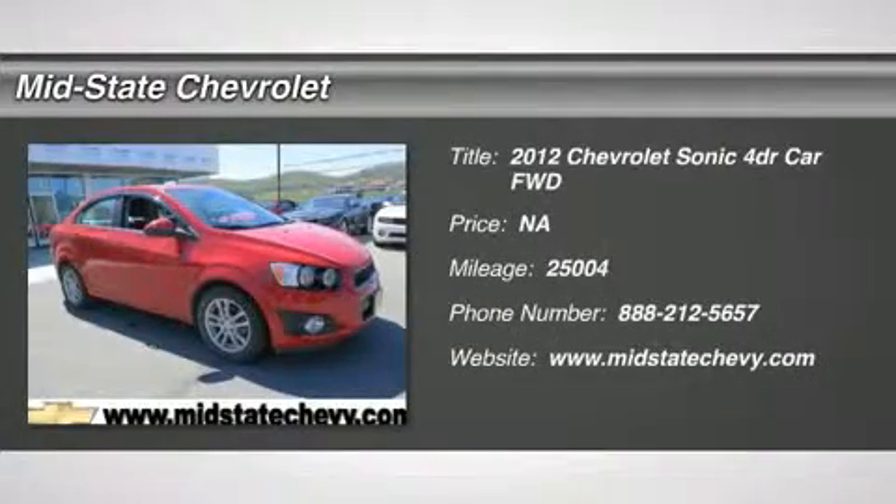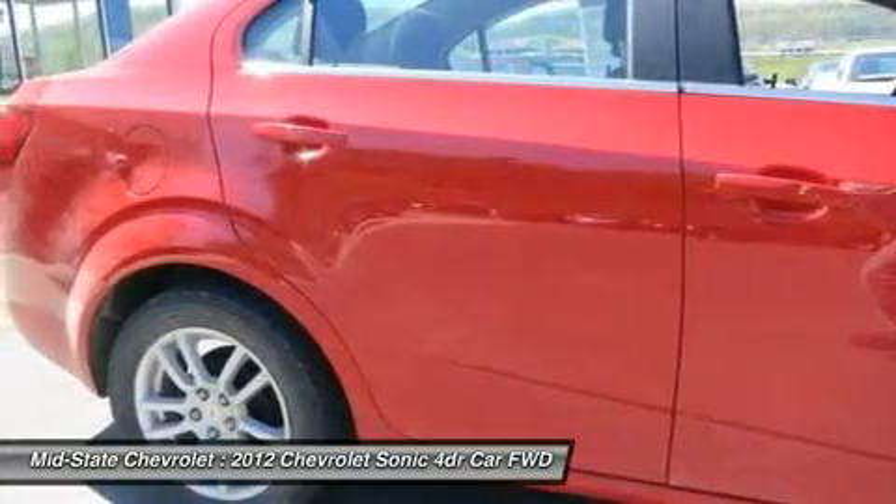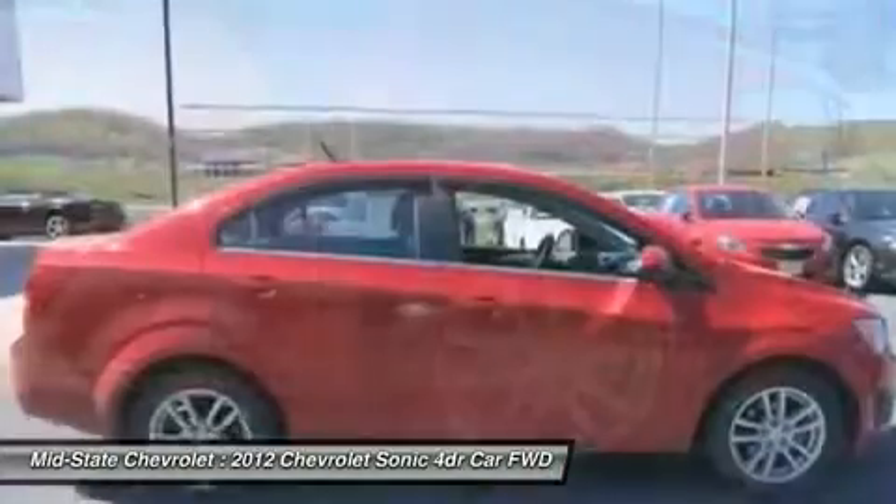The 2012 Chevrolet Sonic. The taut, strong body lines and powerful stance of Chevy Sonic allude to the power you'll find under its hood. Throw a little extra power into the mix with the available turbocharged engine.